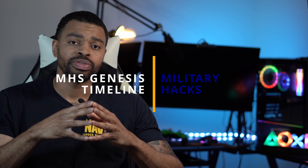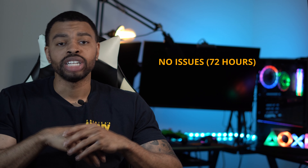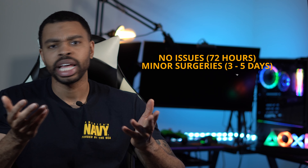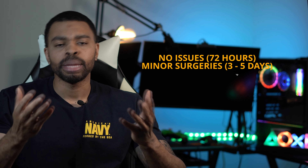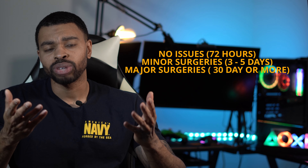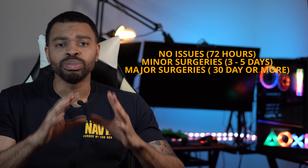In the past, applicants were able to answer anything they wanted on the 2807 — they could answer no to something that previously happened. But with the new MHS Genesis program, the system can pull previous ailments or conditions from your records prior to joining the military. This is why it is imperative that you be open and honest about any medical history you had prior to joining the military, because with this new system they will find out more likely than not.